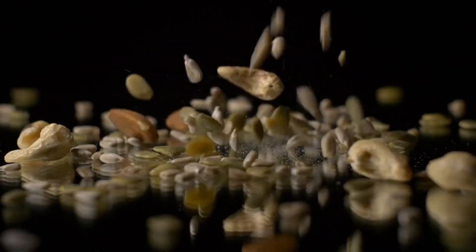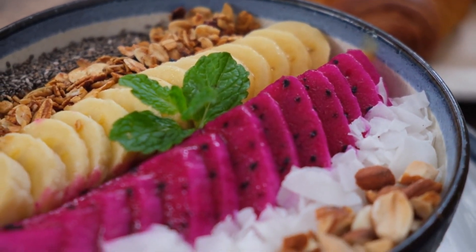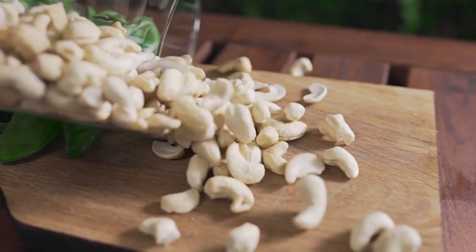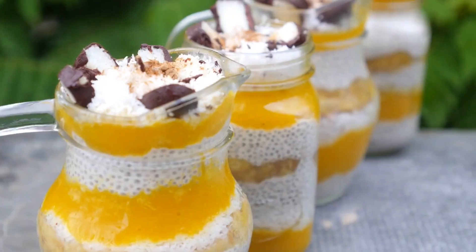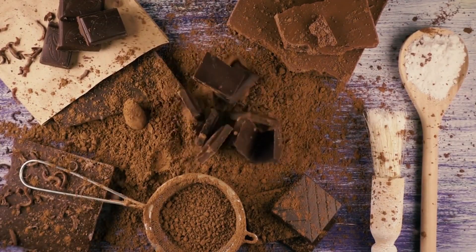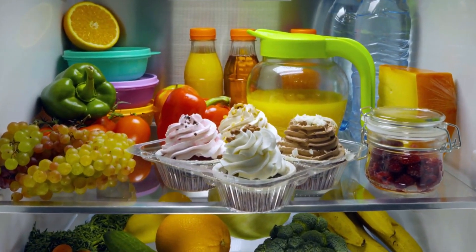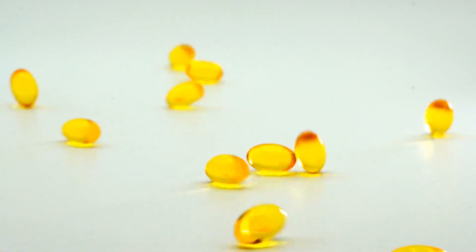Tip 4: Snack on nuts and seeds. Snacking on nuts and seeds is a simple and convenient way to boost your fiber intake while enjoying tasty and nutritious treats. Almonds, chia seeds, flax seeds, and sunflower seeds are excellent options that are rich in fiber. Here's how you can incorporate them into your diet. A handful of almonds, which are not only high in fiber but also packed with healthy fats and other nutrients, makes for a quick and satisfying snack on the go. Chia seed pudding: chia seeds are a great source of fiber and can be used to make delicious chia seed pudding. Combine chia seeds with your choice of milk, sweetener, and flavors like vanilla or cocoa powder. Let it sit in the refrigerator overnight for a creamy and fiber-rich pudding. Flaxseed topping: sprinkle ground flax seeds on top of salads, yogurt, oatmeal, or smoothies. Flax seeds are not only high in fiber but also provide omega-3 fatty acids, making them a nutritious addition to your meals.